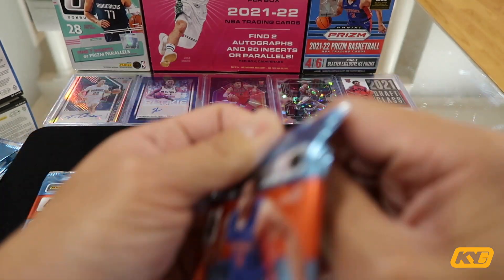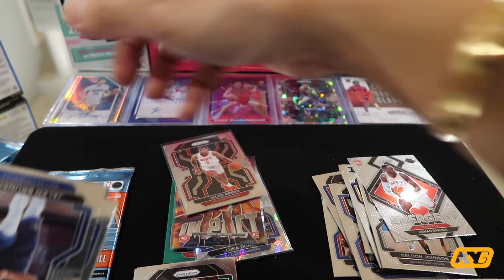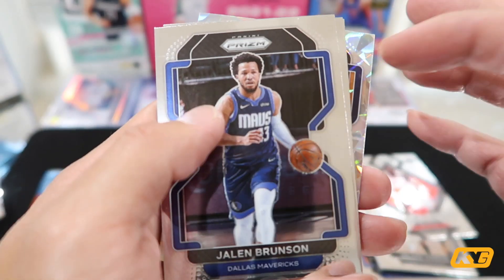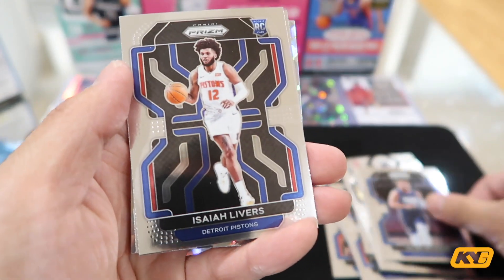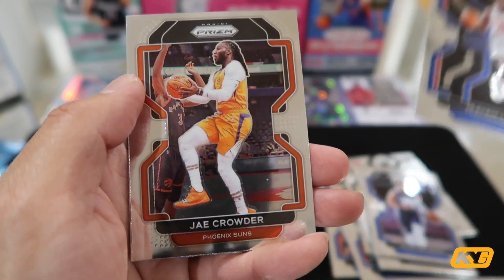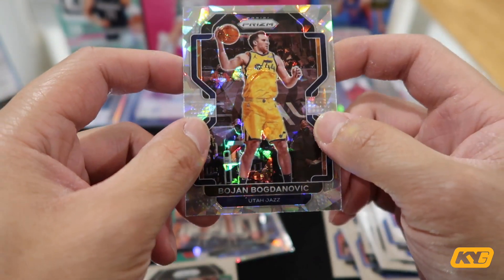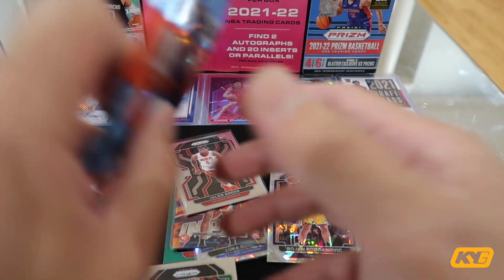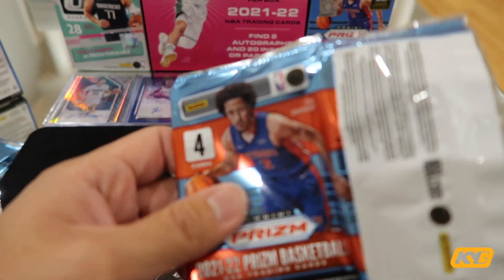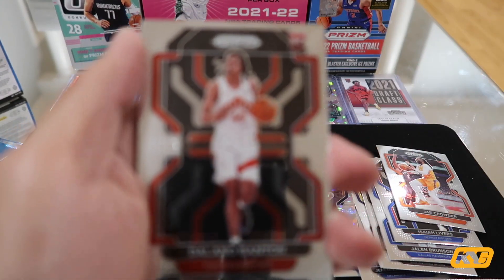Two more packs to go. I hope I get something cool, but honestly as of now I think we're already pushing the limit here. But only one Ice Prism has shown, so there must be two more. We only have two packs left, so each pack will have an Ice Prism. Base card. Another rookie card. I would definitely say in this box I got way more rookies than the previous one. Base card. The Ice Prism card — it's actually someone that I do not know, so I'll leave this here for now. Last pack. Definitely did not get the 75th anniversary insert or any autograph. From what I heard, in these Prism basketball blaster boxes it's kind of hard to get the autograph — you have to open so many boxes.